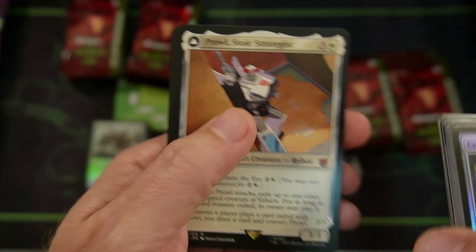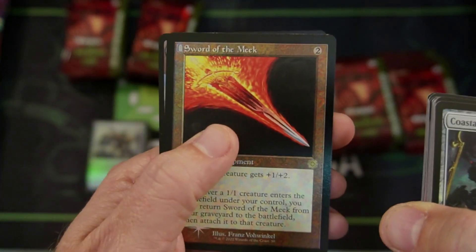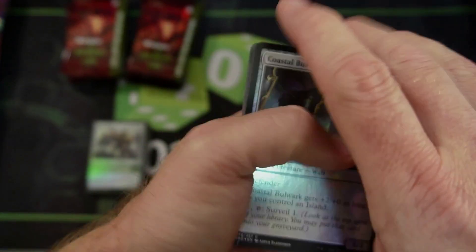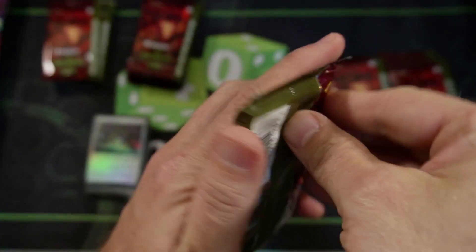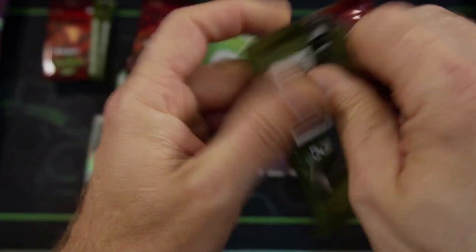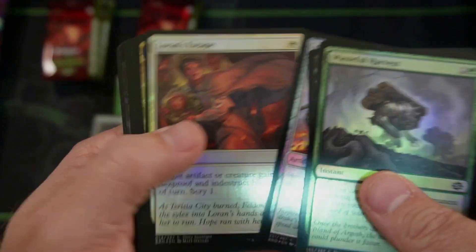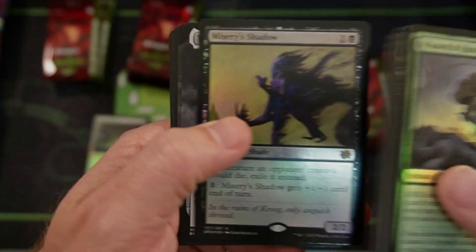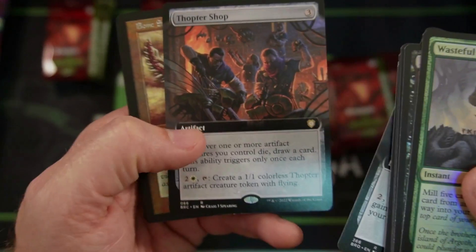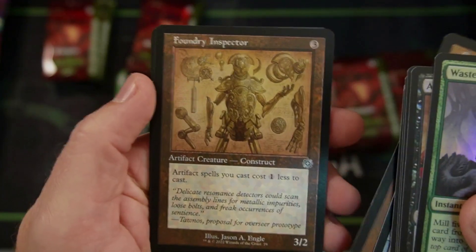Sword of the Meek — wait, not Sword of the Meek, talking about Prowl the Stoic Strategist. My tongue could not get around that word. I can't wait to do a pre-release with this and just dive right in. Nether Island. Stasis Coffin — nice card. The Thopter Shop — sounds like a repair shop. Bonesaw I don't care about, but they look nice though.